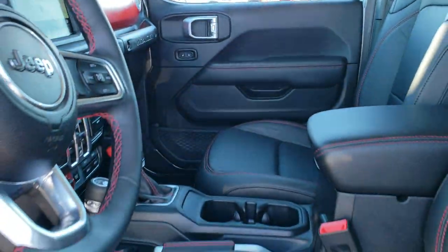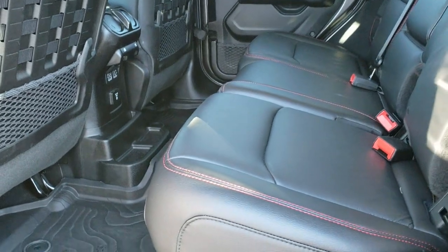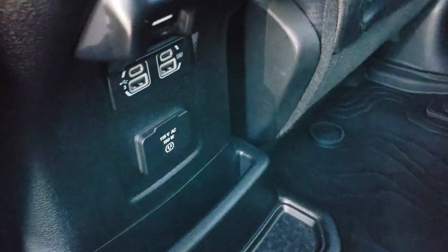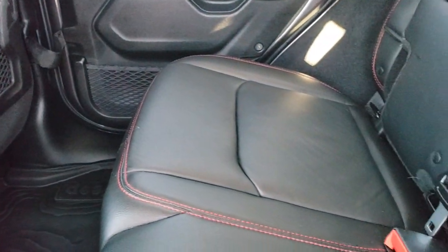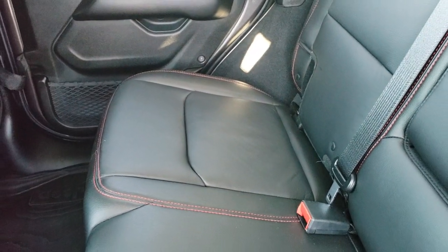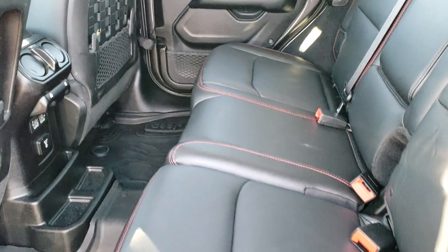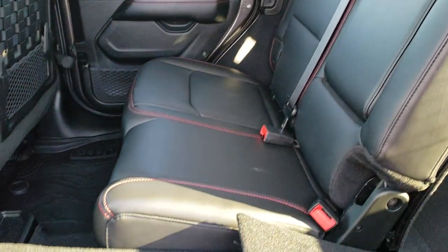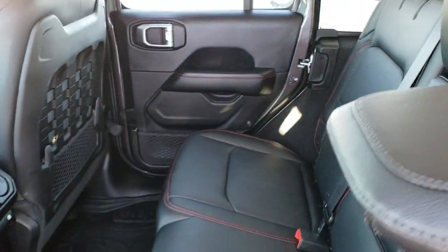We'll take a quick look at the back seats and then check out under the hood. The back seats are just as clean as the front seats. You get a 115-volt 150-watt plug-in back here, two USB-C and two normal USB ports, and a LATCH child safety system for car seats. They also made the back seats a little bit bigger this year so it's easier to fit car seats. These seats still fold down nice and flat for extra storage.